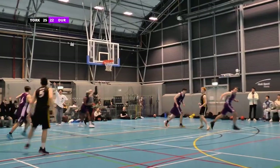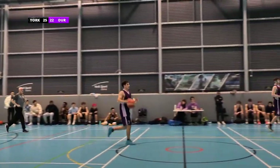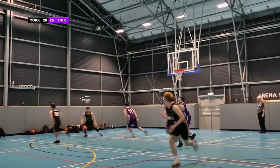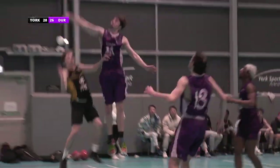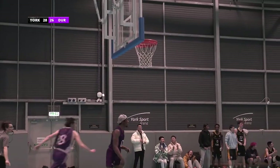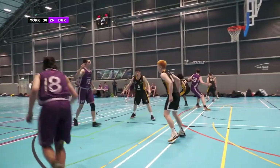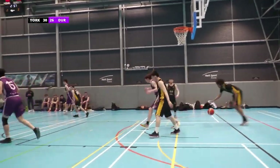Excellent shot from number 5 there, very rightly celebrates — that brings York up to 28. Excellent defensive play from York here, they are everywhere. 14 just takes the ball back into possession, taking it right back down the court. 18 has the chance to shoot — excellent shot from York there. It's been some very scrappy plays from Durham, and they score once again.